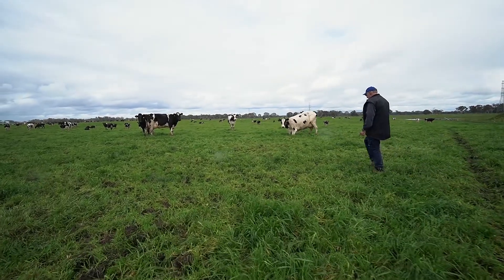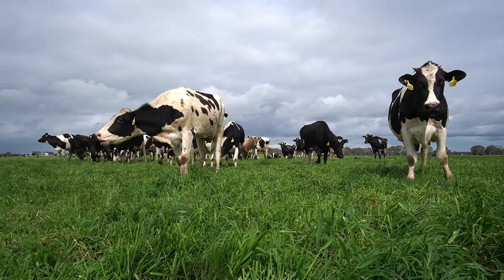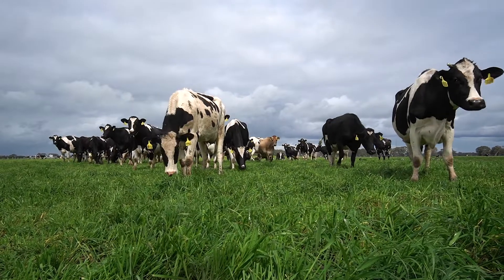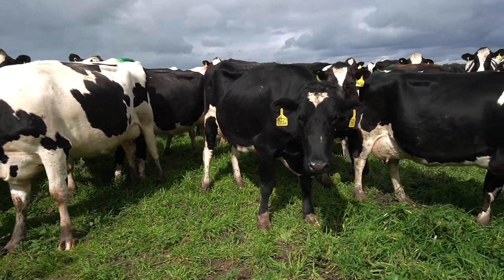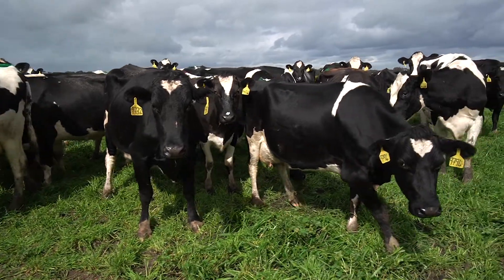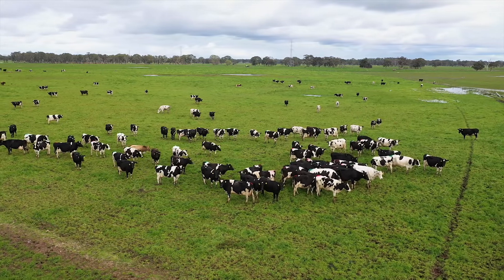When we started using genomic testing six years ago we had an average BPI in our first group of heifers of 12. In five more years we've got an average BPI of 220. The BPIs and the genomic testing are the most exciting thing that's come out in the genetics industry in years.